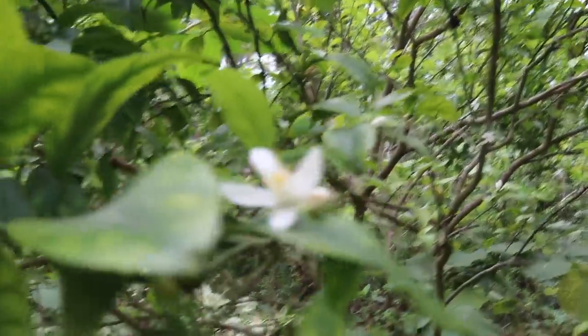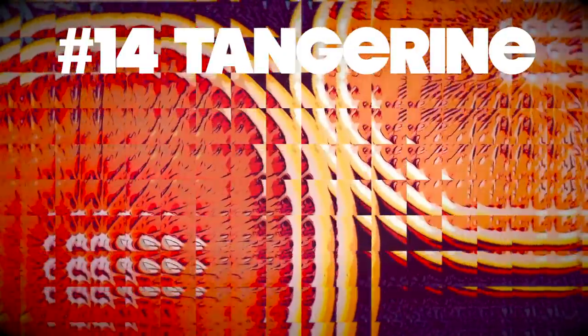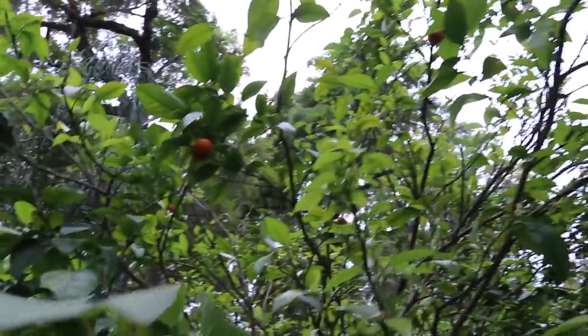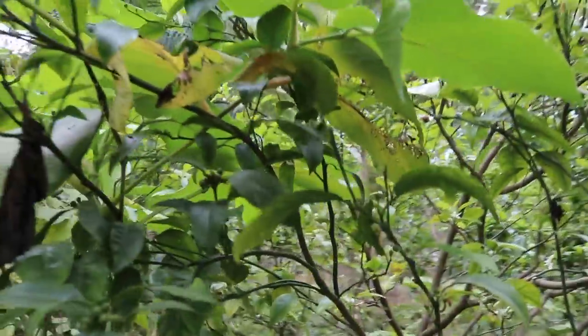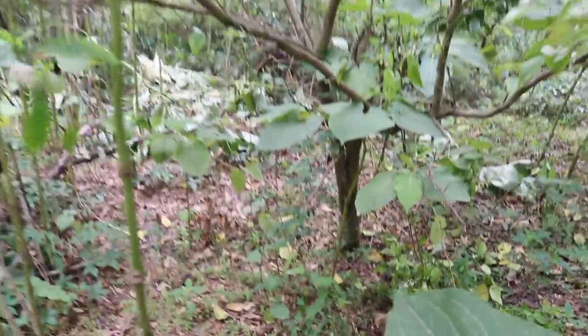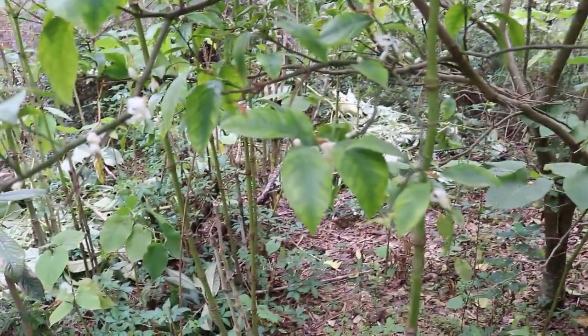This is a tangerine right here. Look at that — there are some tangerines, they're kind of small this year, but it's a very delicious tangerine. Good looking tree. This one I originally thought was a grapefruit — it's a grapefruit that surprised me by turning out to be a tangerine.